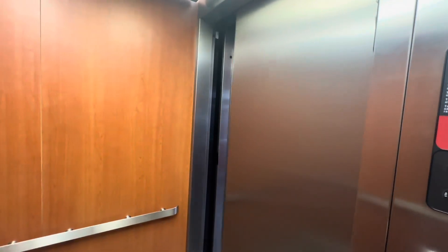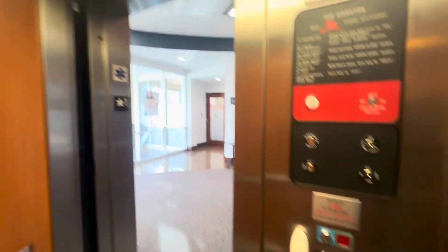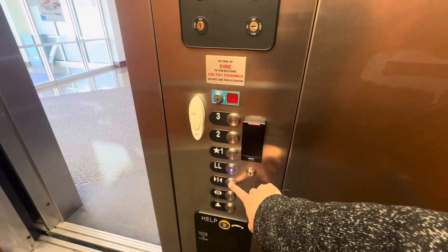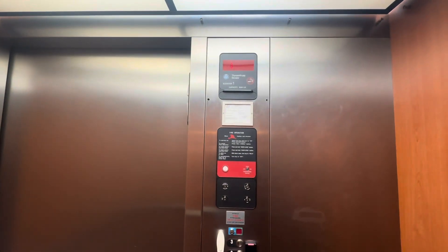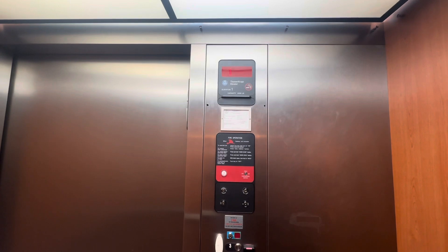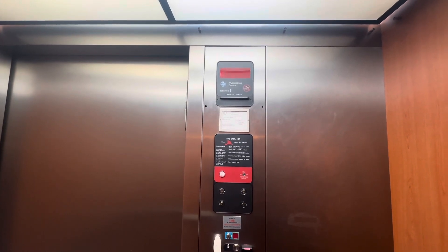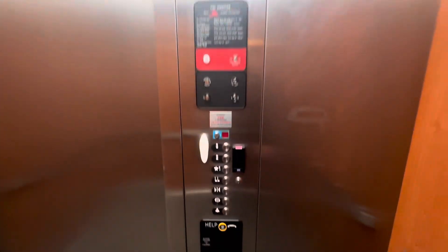We're stopping at 1 because I accidentally pressed 1. Door closes when we push the button. We'll go back up again.